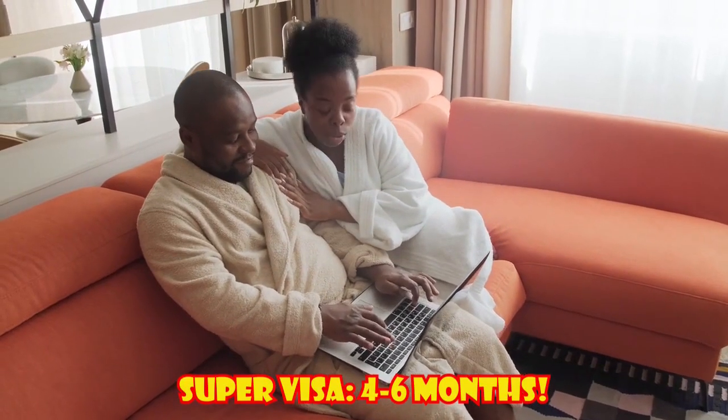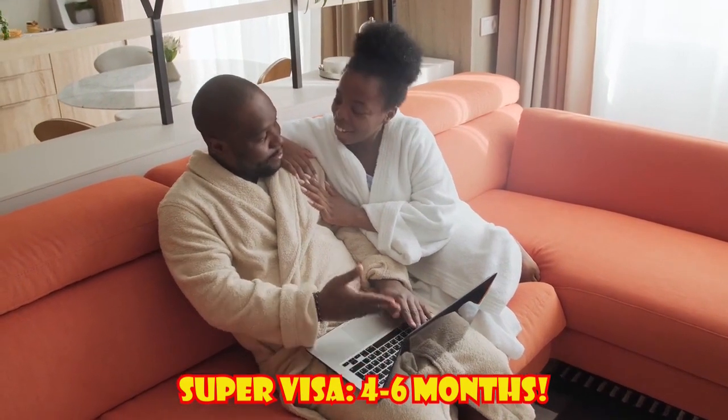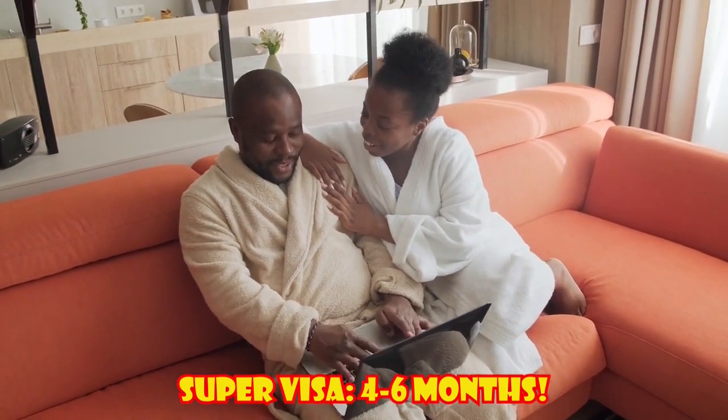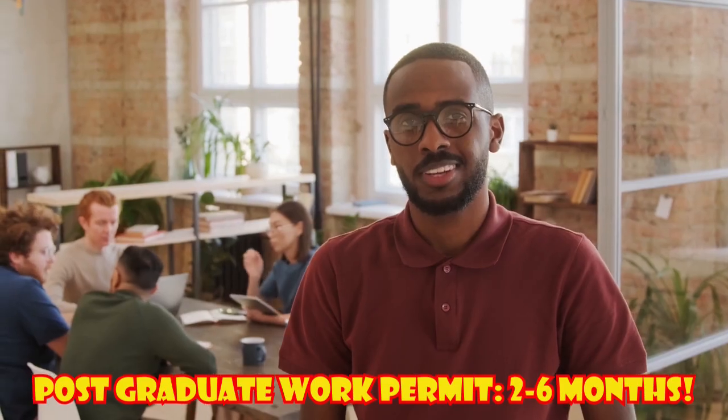Super Visa processing time: 4 to 6 months. Most applications for a super visa are processed within 6 months and sometimes less. Processing times will vary depending on the visa office and the country you are applying from.